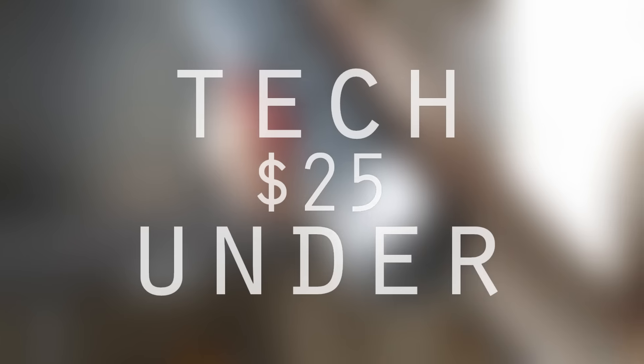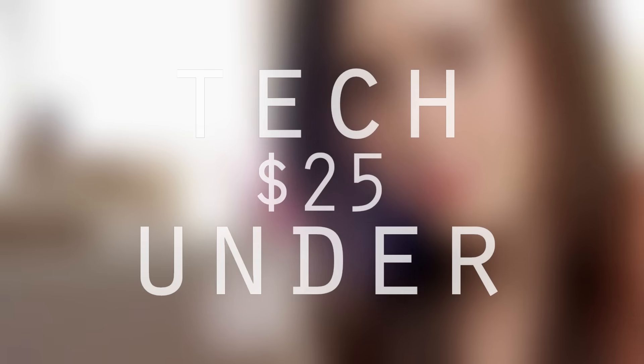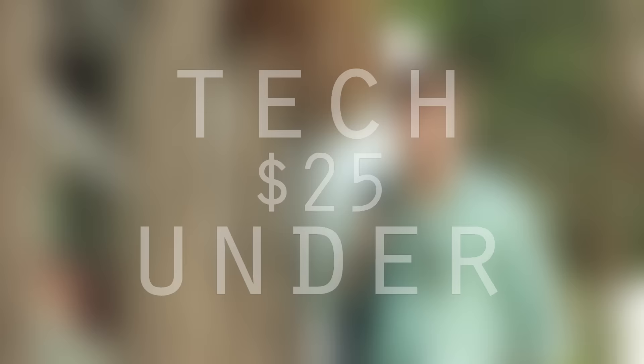What is up guys, and today we have five of the coolest tech you can buy for under $25. Like always, links to everything will be down in the description below.